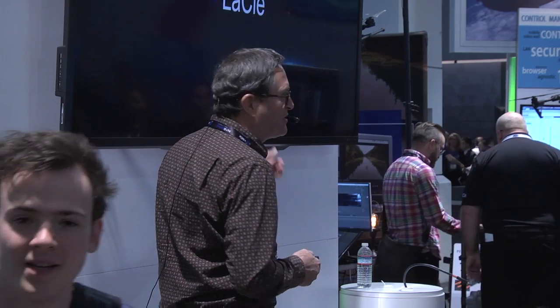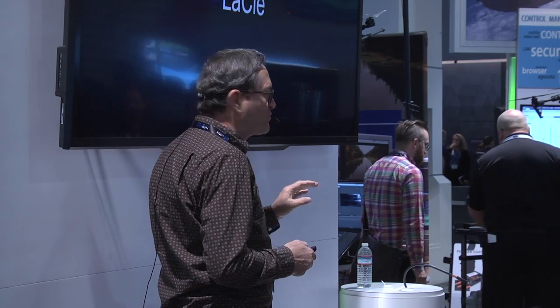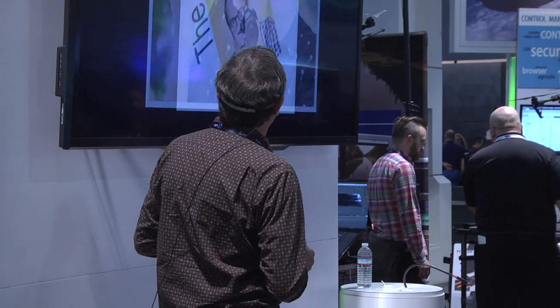First, I want to say thanks to LaCie, which has been such a fabulous — I've been using their rugged drives since they came out. I love them. I ran over one with a car, literally, and they keep on working. They're fabulous.